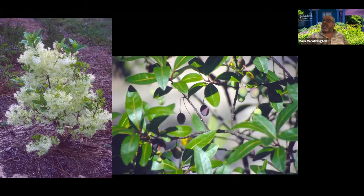It's a great plant and perfectly hardy, even though it's from South Georgia and North Florida. It's perfectly hardy for us and very easy to grow. It does like sun — our native fringe tree is a little more shade tolerant, but this really prefers more sun than shade.